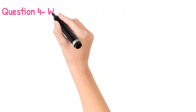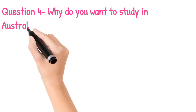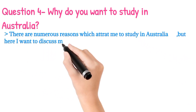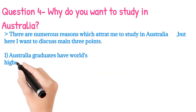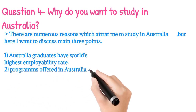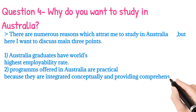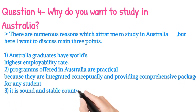The number four question is: why do you want to study in Australia? The answer is that there are numerous reasons which attract me to study in Australia. Here are the main three points: number one, Australia graduates have the world's highest employability rate; number two, programs offered in Australia are practical because they are integrated conceptually and provide a comprehensive package for students.